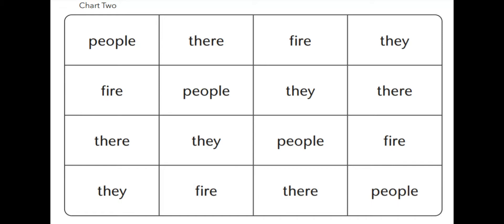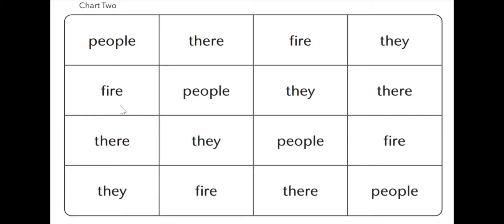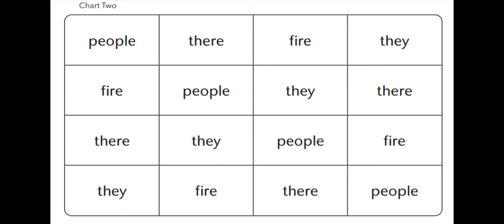Now we have another chart. We're going to read these words. I'm going to read them first, then you get to read them again or point to them while I read them: people, there, fire, they, fire, people, they, there, there, they, people, fire, they, fire, their, people. Okay, now it's your turn. I'm going to give you a couple of minutes to read them on your own.